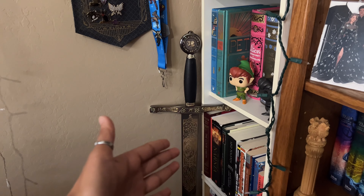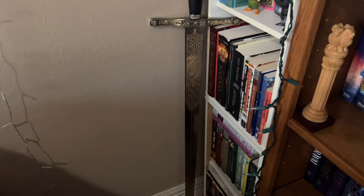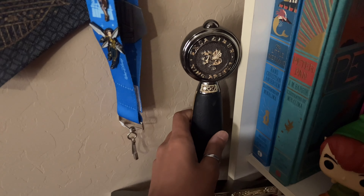Here is my classic shelf. Can we just take a moment to appreciate Excalibur? He brings out the beautiful aesthetic of this part of my room and I love him so freaking much. However, as much as I love you, it's not your time right now.